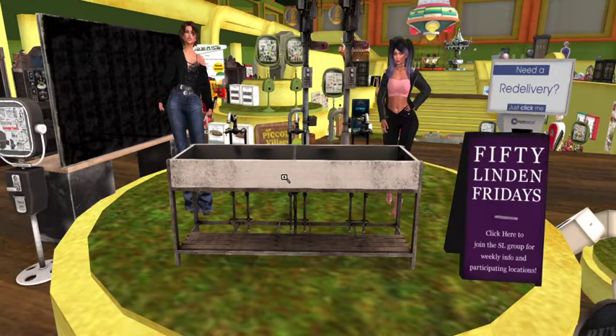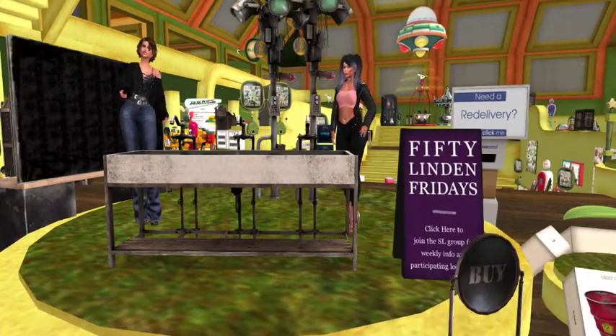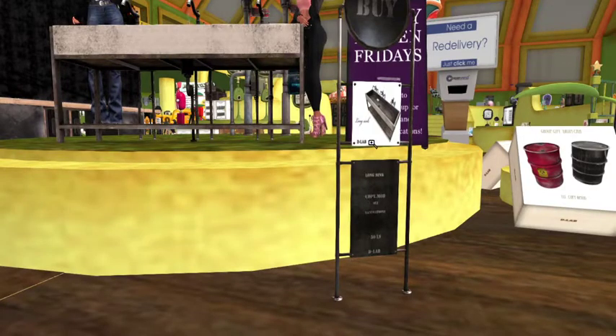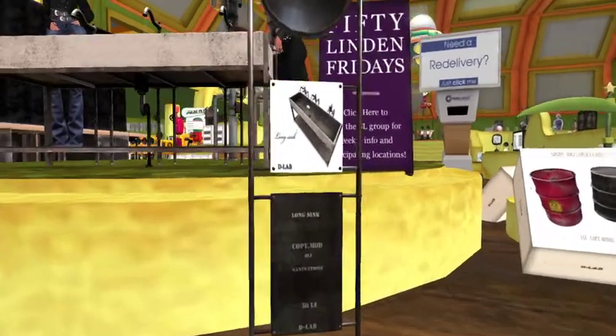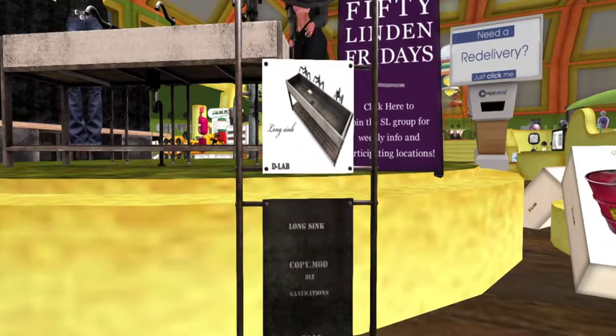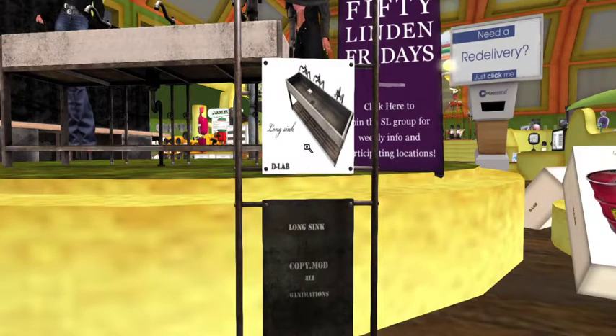But this is a great deal for 50 Linden. Let's take a look at the land impact because we haven't really looked at the sign and the buy sign yet. It's a long sink — copy and modify, eight land impact with six animations. 50 Lindens from D-Lab.